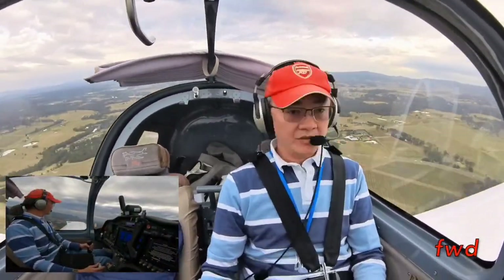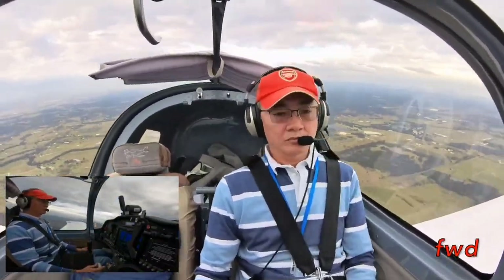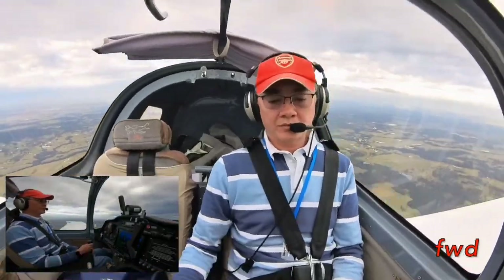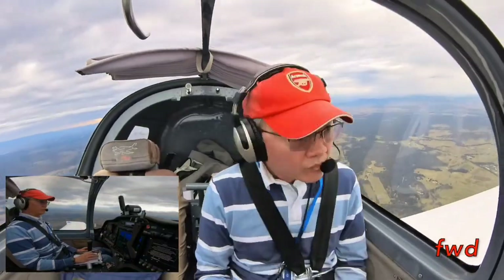And now it's time for the return flight. The showers of light rain continued westward and the flight back to Bankstown was uneventful. I forgot to switch my camera back to 360 mode so the field of view isn't great, so I'm just fast-forwarding a small selection of the clips here as we bring this flight vlog to a close.